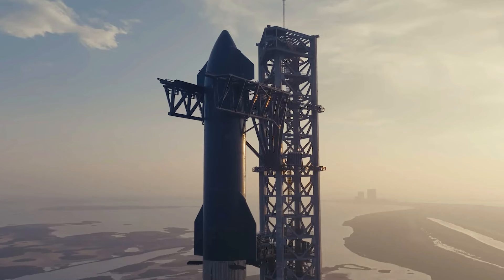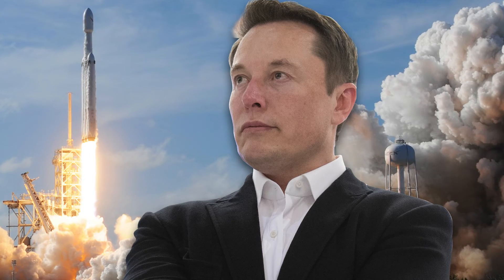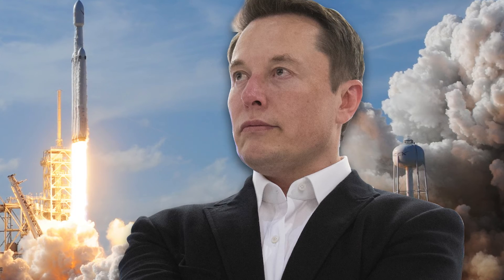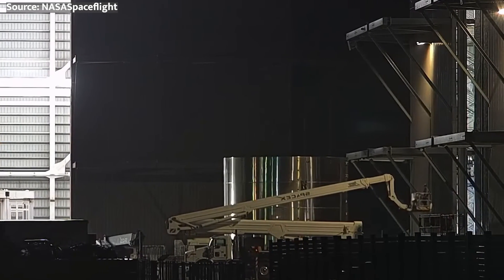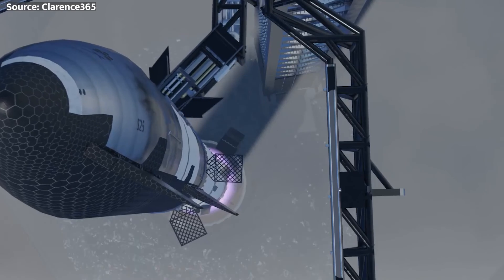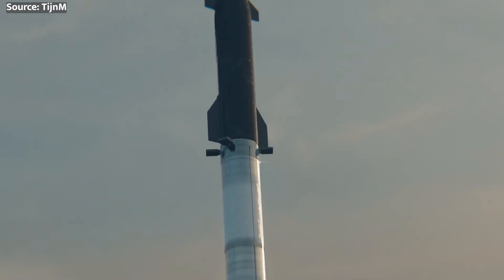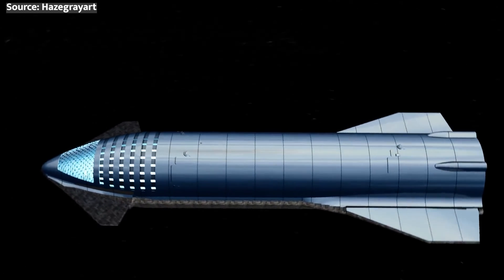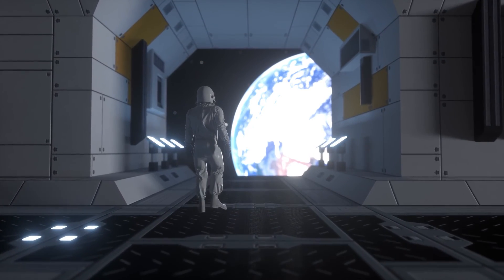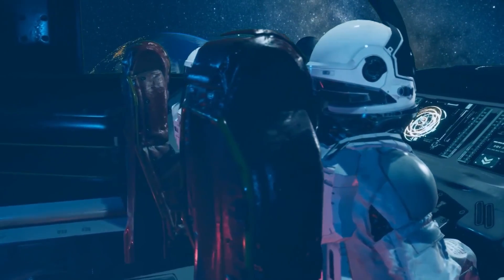So there you have it, folks — the game-changing rocket of the future that will revolutionize access to space as we know it. From Elon Musk's vision to the first test flights, Starship represents an entirely new era for spaceflight defined by complete reusability. One day in the not-too-distant future, 100 people at a time may ride one of these rockets to Mars and beyond. Make sure to let me know your thoughts in the comments below, smash that subscribe button, ring the bell, and I'll see you Space Cowboys in the next one!